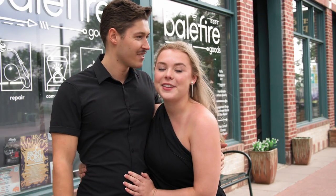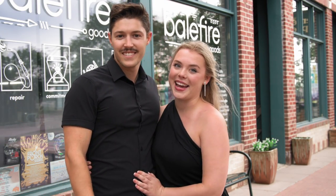Hey y'all, I'm Billy and this is my fiancée Max. Today we are here with Wed Mayhem in Old Town Nevada at Belfire Goods and we're going to design a custom engagement ring.